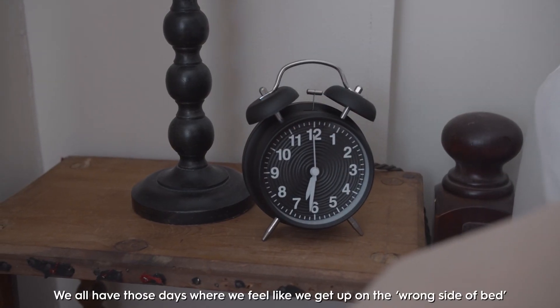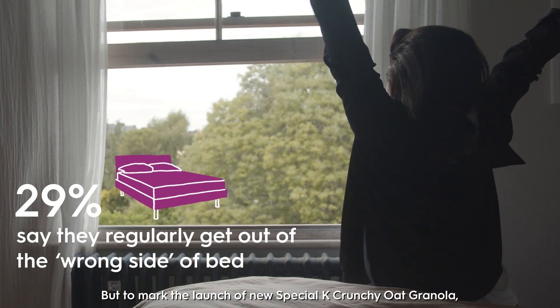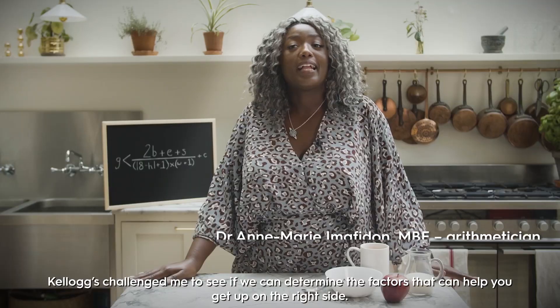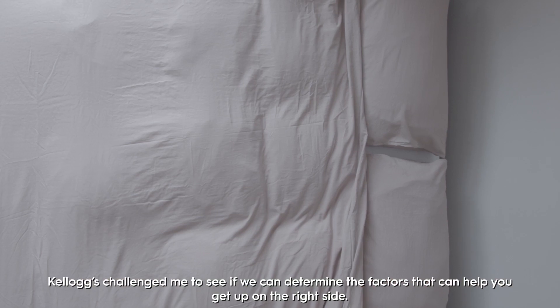We all have those days where we feel like we get up on the wrong side of bed. But to mark the launch of new Special K crunchy oat granola, Kellogg's challenged me to see if we can determine the factors that can help you get up on the right side.